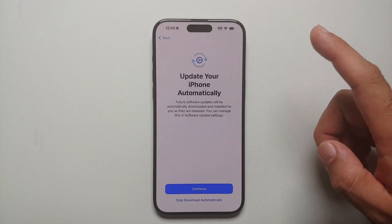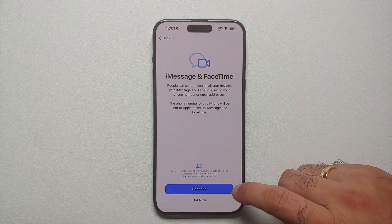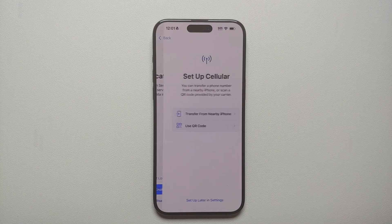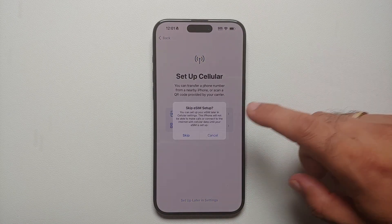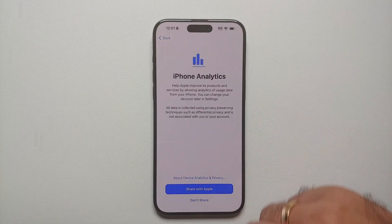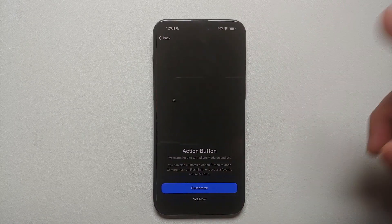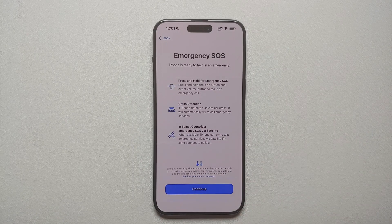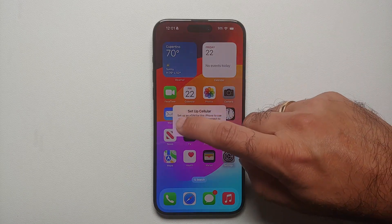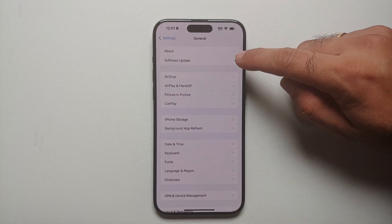Skipping through: 'Setup Later in Settings,' don't use terms and conditions — I agree. Update your iPhone automatically — continue. iMessage and FaceTime — not right now. Disable location services, set up cellular later in settings. Same for Siri, Screen Time, and analytics. Selecting silent mode, not customizing anything, and tapping continue. Then swipe up to get started and go into Settings.